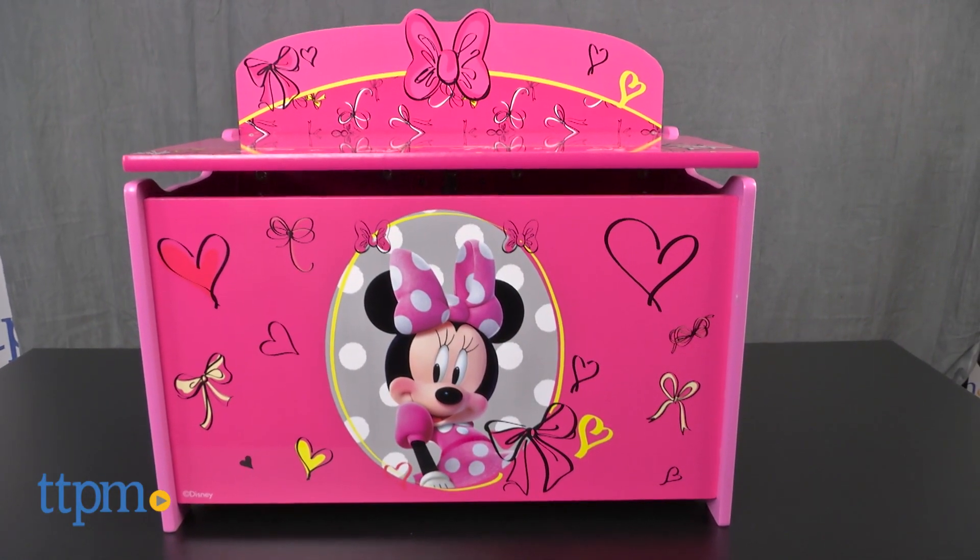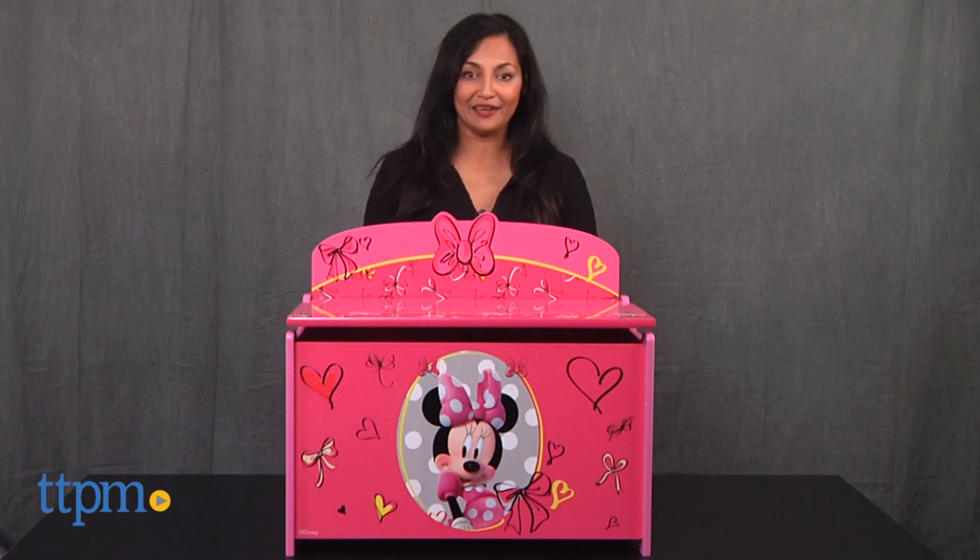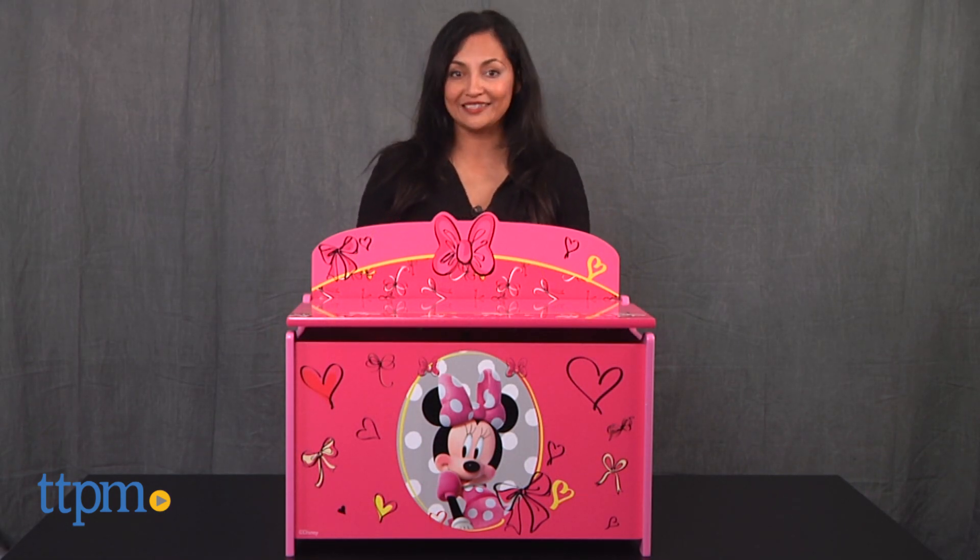A sweet pink toy box to store all our favorite toys. Hey everyone, this is Maria with TTPM. Here we have the Disney Mini Toy Box from Delta Children.